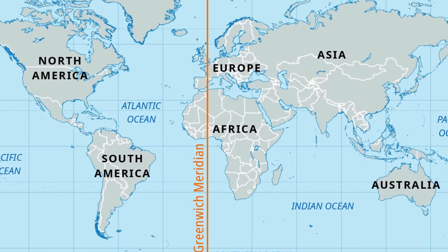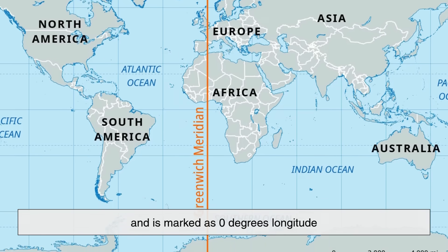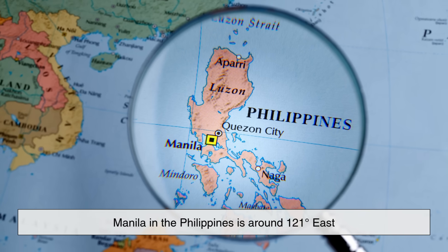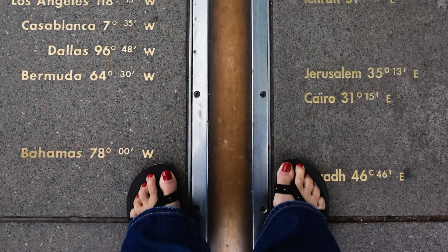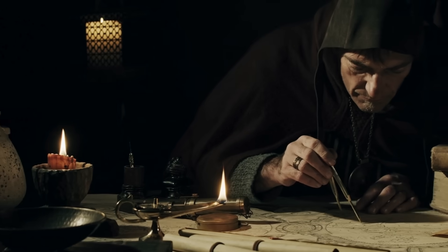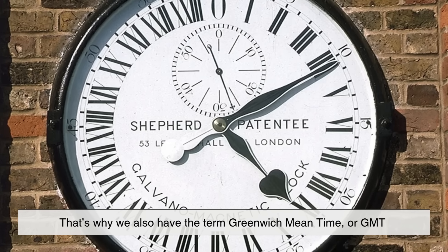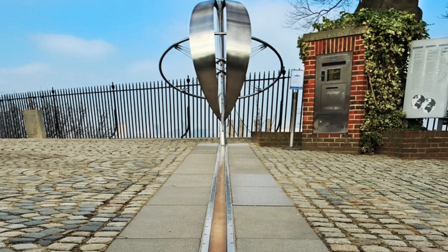By international agreement, the prime meridian runs through Greenwich, England, and is marked as zero degrees longitude. Every other longitude line is measured in degrees east or west of this point. For example, Manila in the Philippines is around 121 degrees east, while New York City is about 74 degrees west. The choice of Greenwich wasn't because of any special natural feature, but rather a historical decision made in 1884, when countries agreed on a single reference line for navigation and timekeeping. That's why we also have the term Greenwich Mean Time, or GMT — it's the time standard based on the prime meridian.